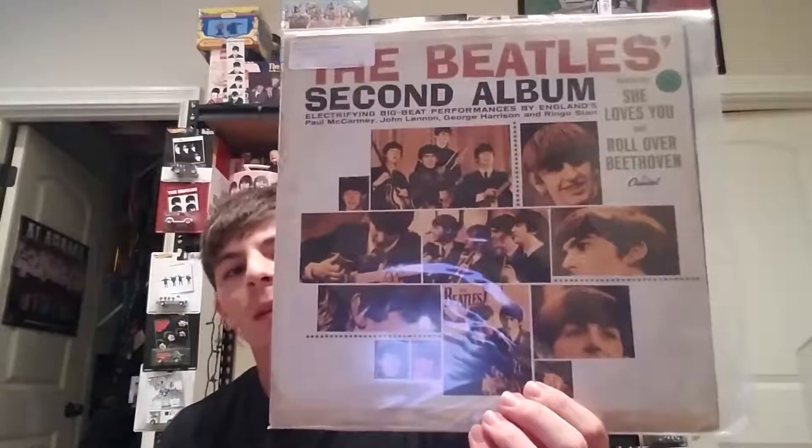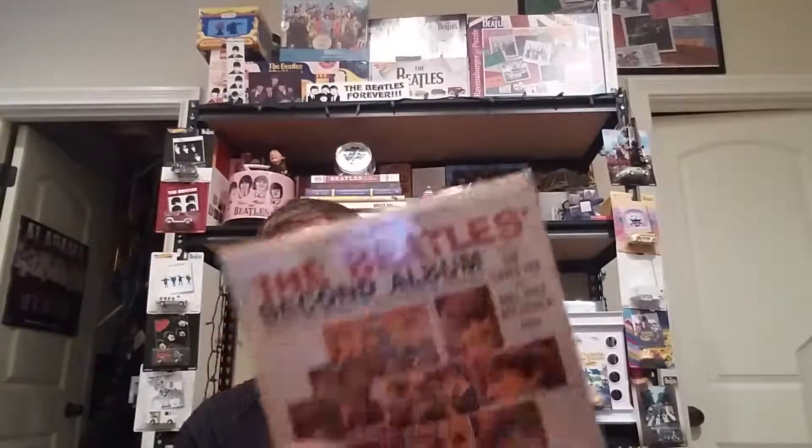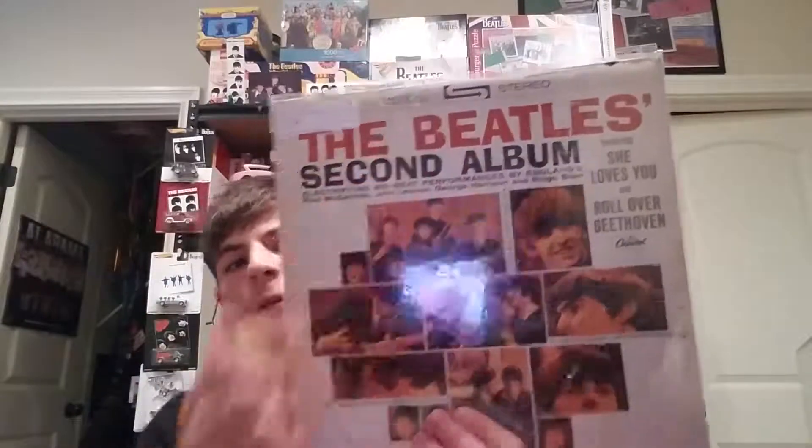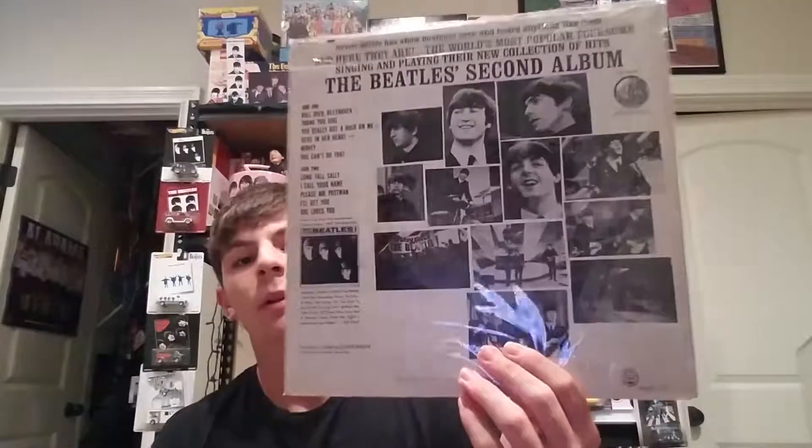Now we've got The Beatles' Second Album, US pressing from 1964 — it's also a Scranton pressing. I've seen this tons of times. There's the label with the original blue inner sleeve. And this one is the same album but in stereo — the other one was mono. This one is also a Los Angeles pressing.